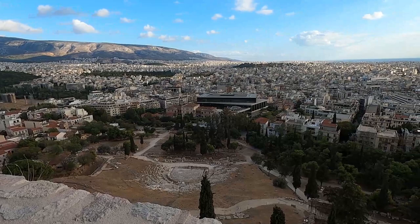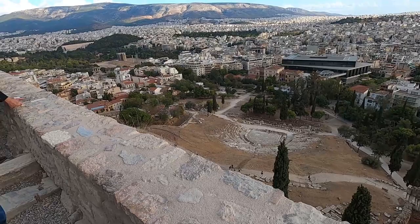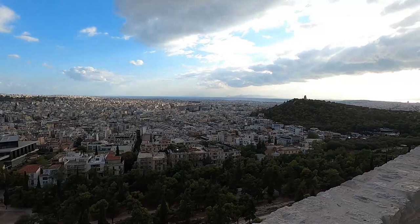Another beautiful view of the city. Down below you can see a structure that looks like an old theater. And over here is the hilltop — I believe this is called Philopappos Hill, where I was just at. That one is free and you can have a great view of the city as well.